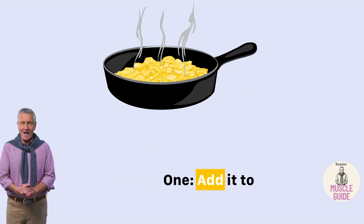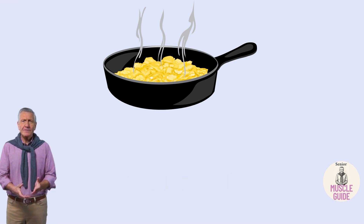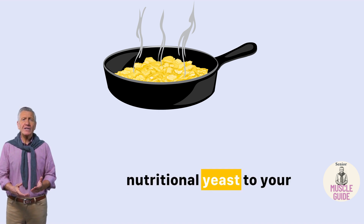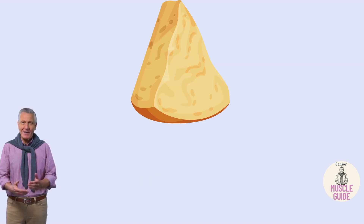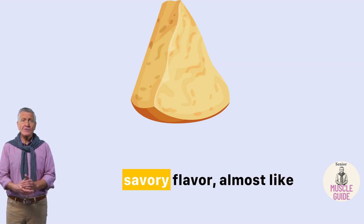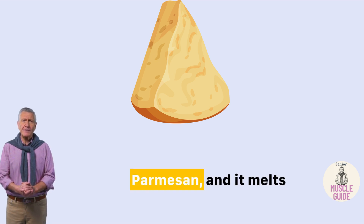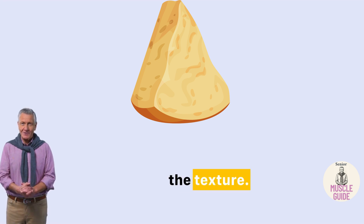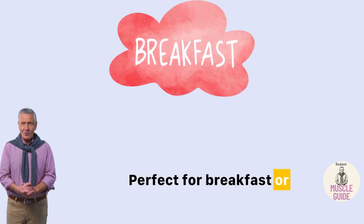One: add it to eggs or scrambled tofu. One of the easiest ways to start — just add a spoon of nutritional yeast to your eggs or tofu. It adds a cheesy, savory flavor, almost like parmesan, and it melts in smoothly without changing the texture. Perfect for breakfast or even a light dinner.